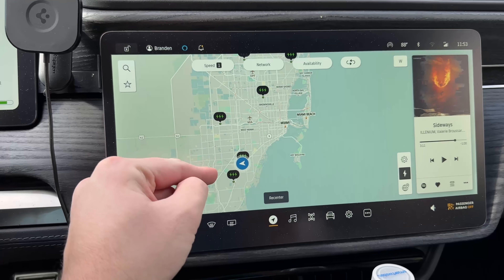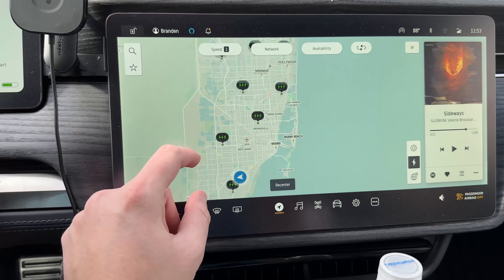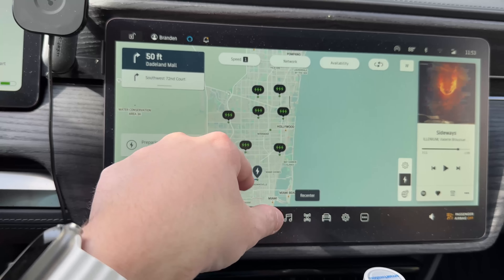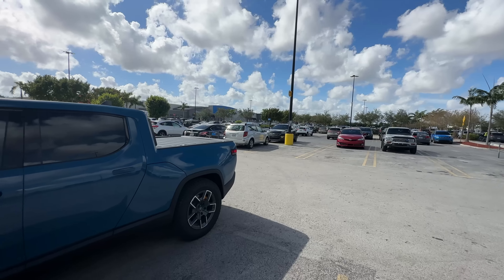The next one that would make sense is Miami International Mall, but I actually went there the other night, so I'm not going to go there again — only one of three was functioning there, which is not great. Let's head up north, I need to see which one of these sites has new stations. I'll head to this next one — about 26 minutes — see how it goes, and try to hit as many as possible.